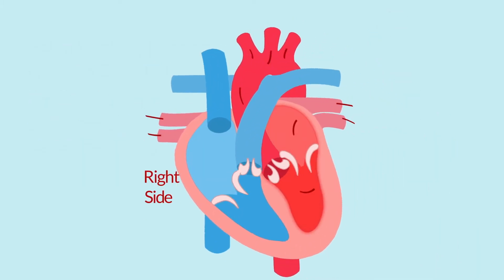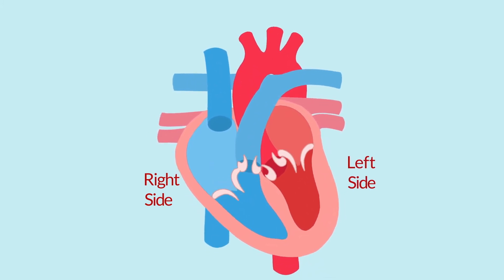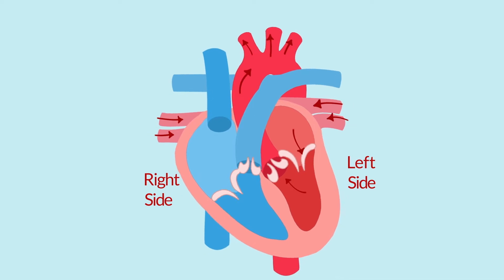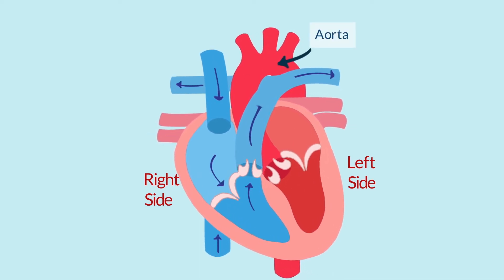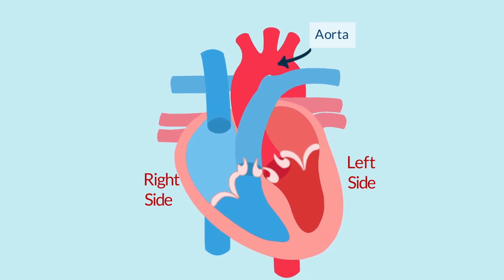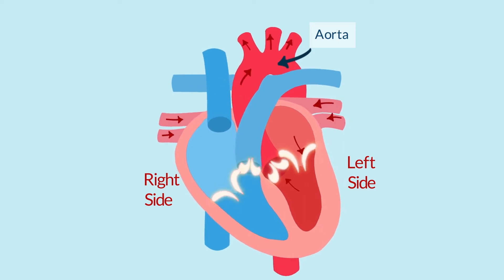There are two sides to the heart: the right side and the left side. Oxygen-rich blood enters the left side of the heart from the lungs. From here, it is pumped through the aorta, the largest artery, to all parts of your body. There are four valves inside the heart, ensuring blood flows in the correct direction.